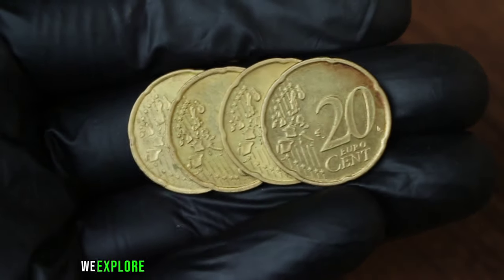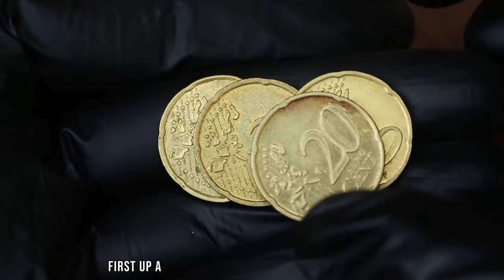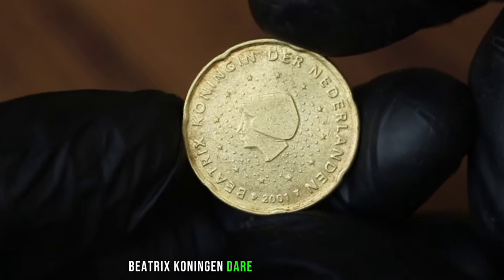Welcome back to my channel. We explore the value of these top 4 ultra-rare coins. First up, a closer look at the 20 eurocent 2001 Beatrix Koningen der Nederlanden coin.